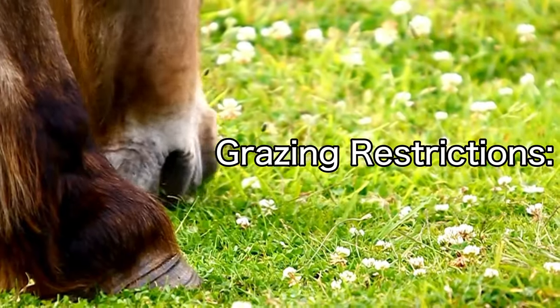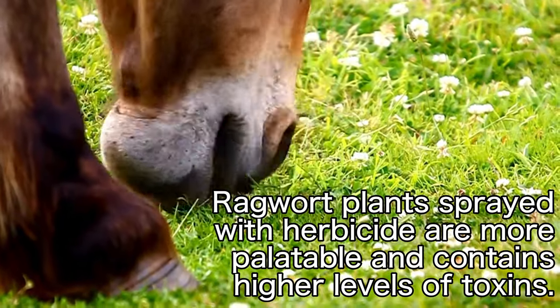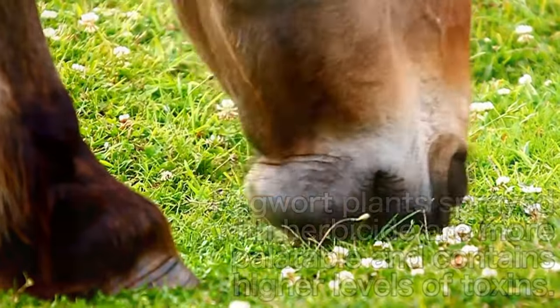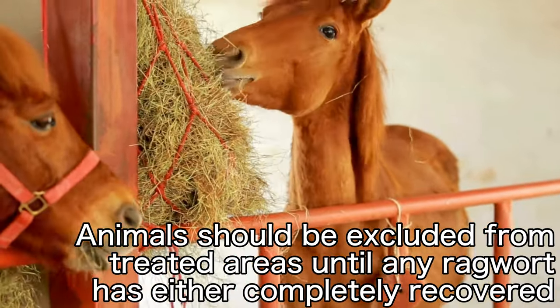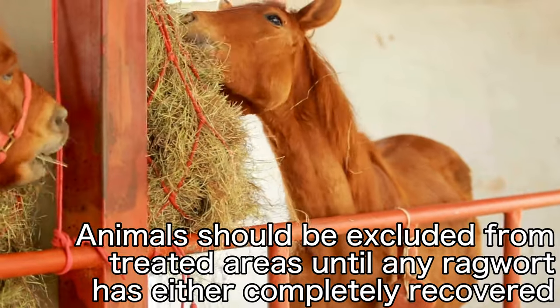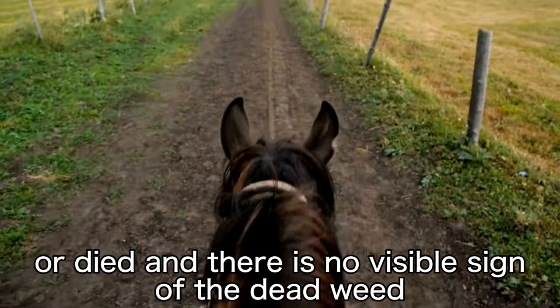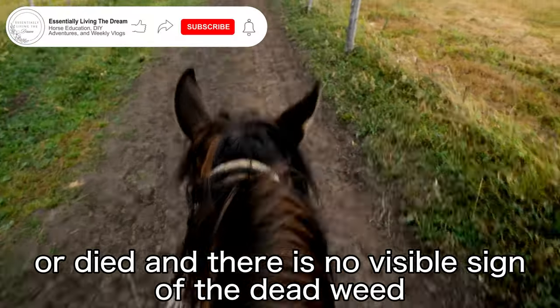According to one of the most commonly used herbicide treatments, grazing restrictions are as follows: ragwort plants sprayed with herbicide are more palatable and contain higher levels of toxins. Animals should be excluded from any treatment areas until any ragwort has either completely recovered or completely died and there is no visible sign at all of the dead weed.